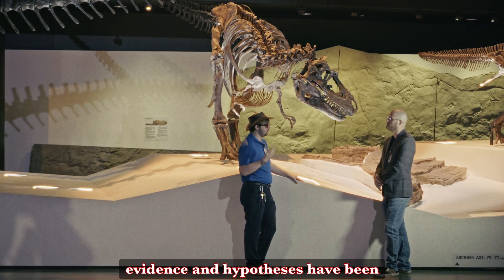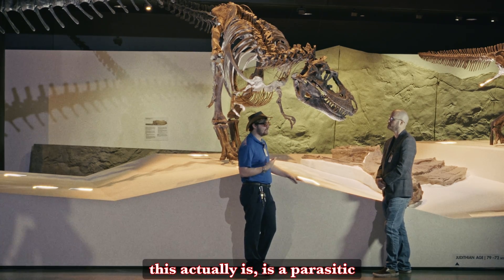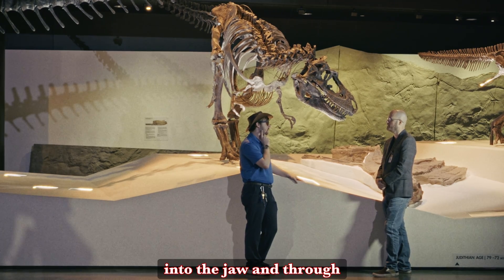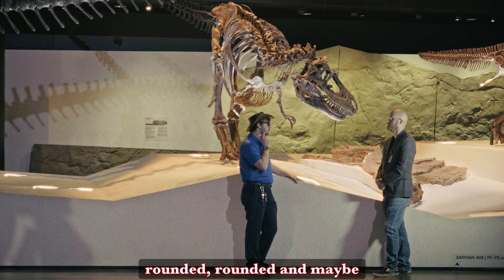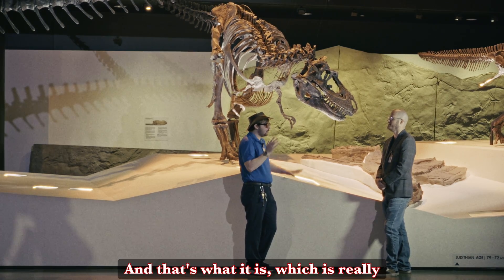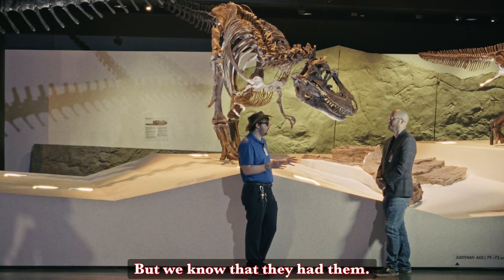Some new evidence and hypotheses have been proposed recently that what this actually is, is a parasitic infection where the parasite has burrowed into the jaw and through its life simply rounded and rounded around it and made a perfectly circular hole right there — which is really uncomfortable to think about, but we know that they had them.